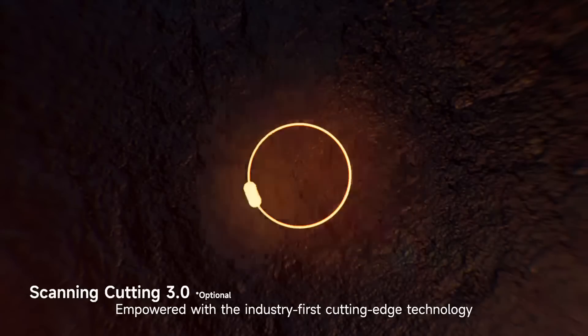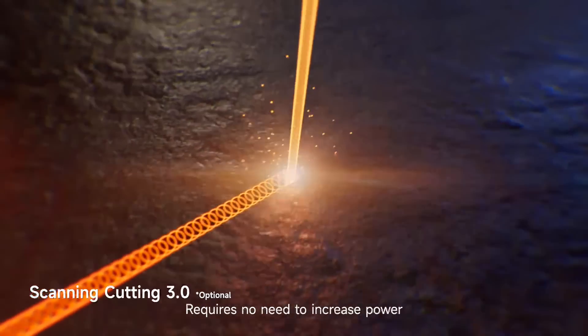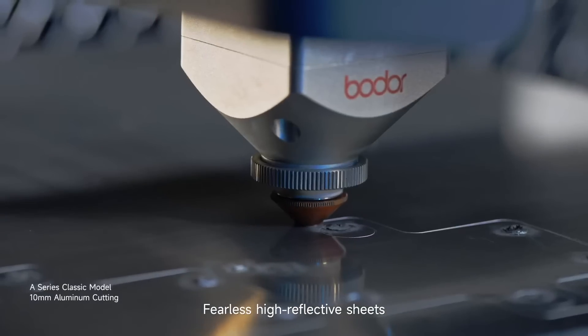Empowered with the industry's first cutting-edge technology. Scanning cutting requires no need to increase power — cutting speed can be doubled. Fearless against high-reflective sheets.